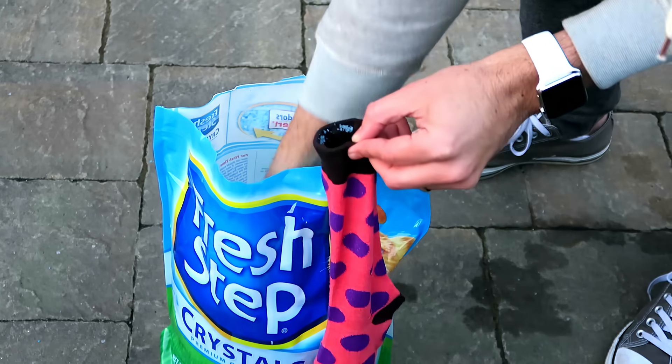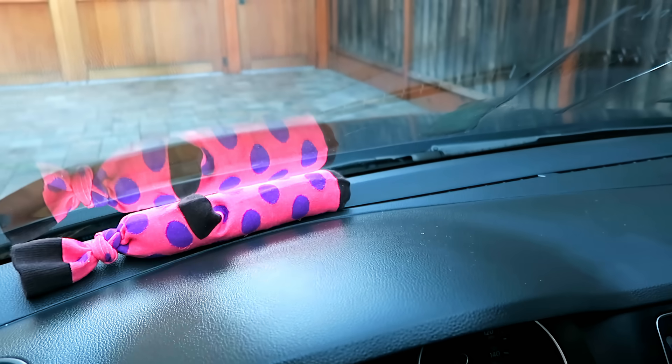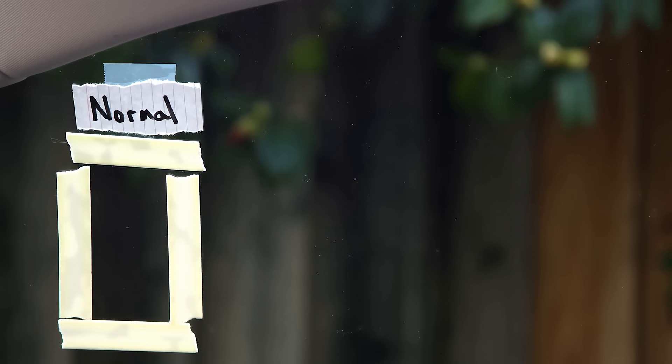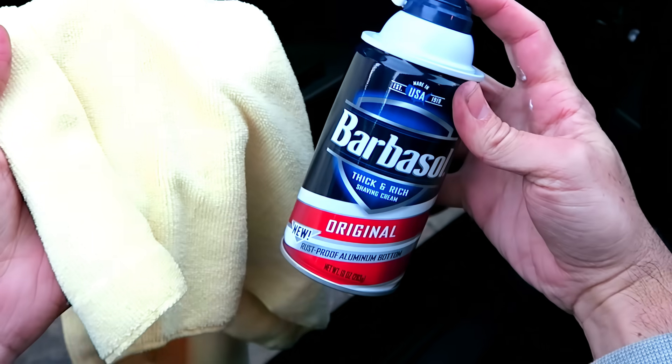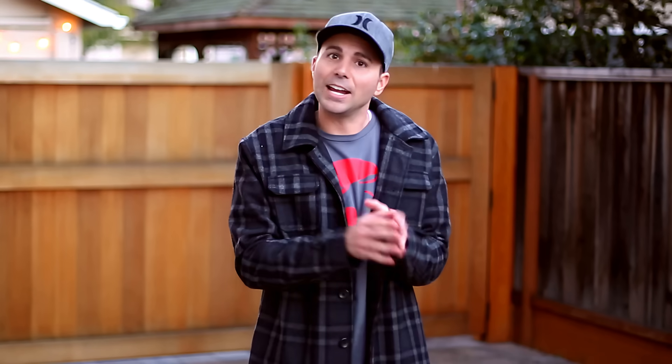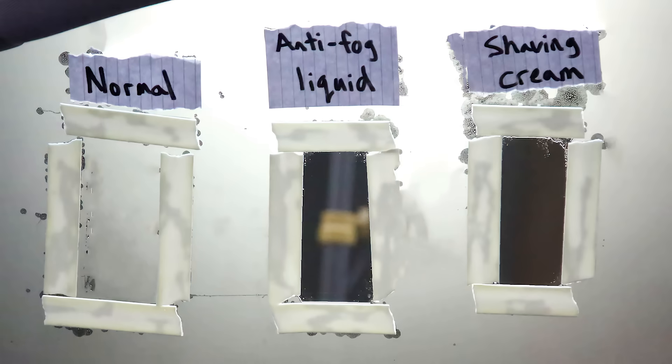If you're still having issues, you could try putting some kitty litter in an inconspicuous sock and then putting it by the windshield, because it will help absorb some moisture. Or you could try an anti-fog window treatment. Here I tested a normal windshield versus a portion I rubbed with anti-fog liquid versus a portion I rubbed with shaving cream. It turns out the anti-fog liquid helps a lot — however, it performed no better than shaving cream. So save yourself a couple bucks.